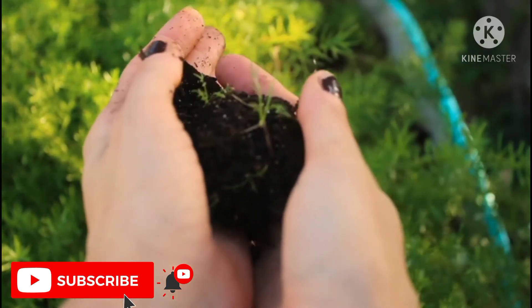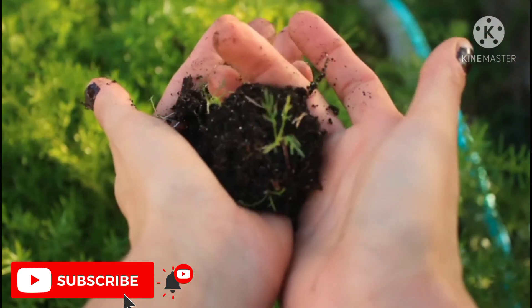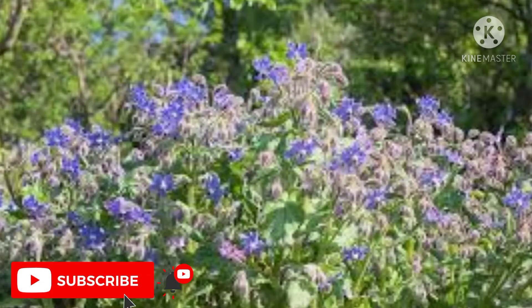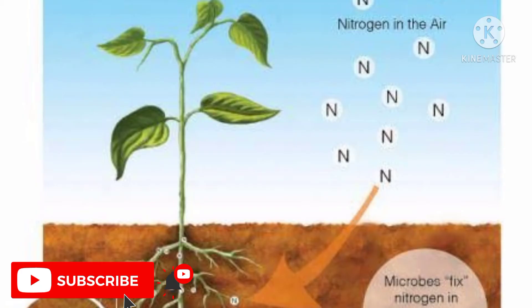Some organic methods of adding nitrogen to the soil include: one — adding composted manure to the soil. Using manure compost in the garden has numerous benefits; manure is packed with nutrients that plants need, like nitrogen, keeping plants healthy and green. Two — planting a green manure crop such as borage. Three — planting nitrogen-fixing plants like peas or beans. These plants are able to draw nitrogen gas from the air and store it in their roots, and are called nitrogen-fixing plants.